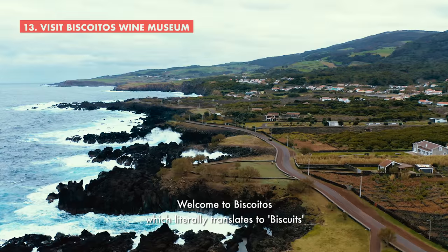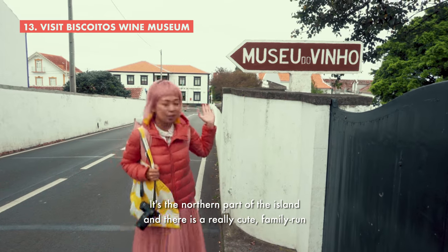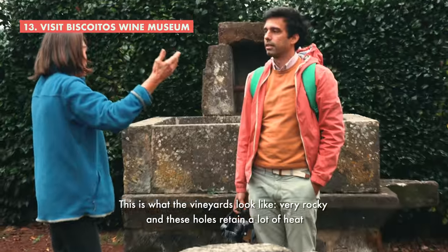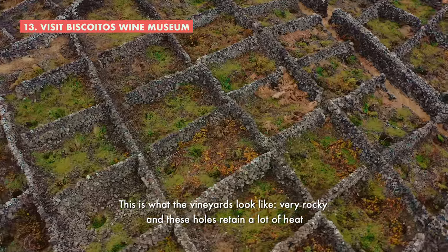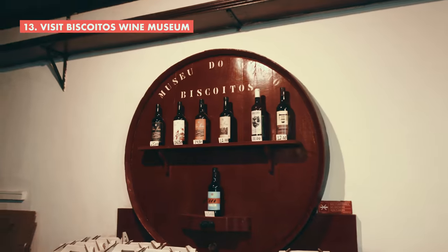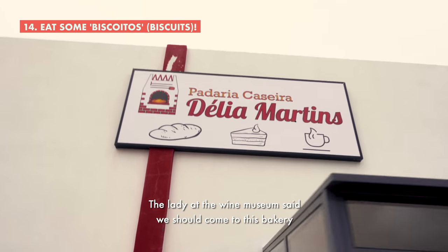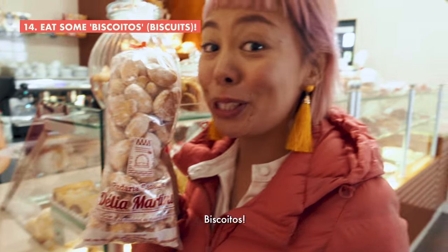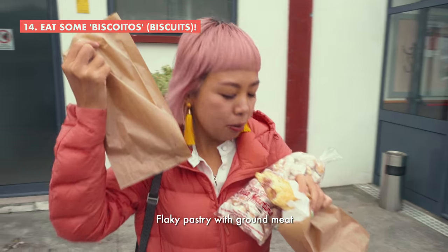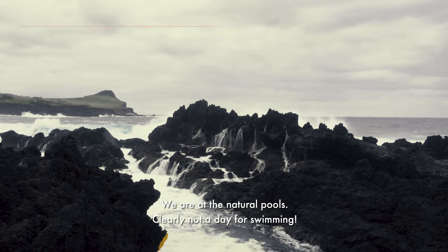Welcome to Biscoitos, which literally translates to 'biscuits.' It's the northern part of the island and there is a really cute family-run wine museum — they give free tours. The vineyards are very rocky and these holes retain a lot of heat. The lady at the wine museum said we should come to this bakery — it has really nice homemade sweet bread, a pastry with sausage and ham inside, flaky pastry with ground meat, and a biscuit dish. We are also at the natural pools — clearly not a day for swimming.